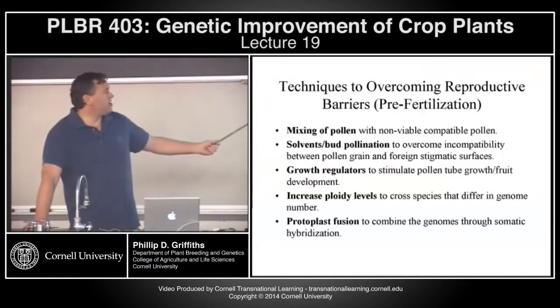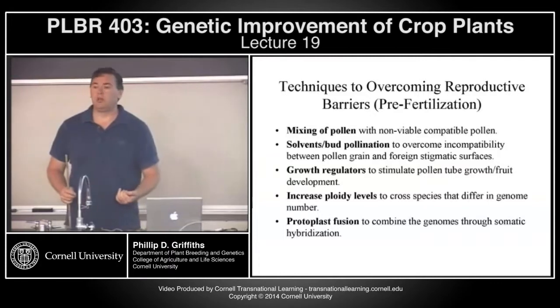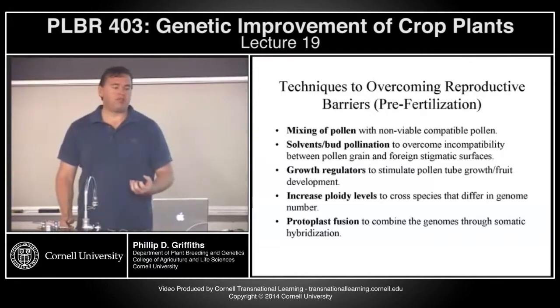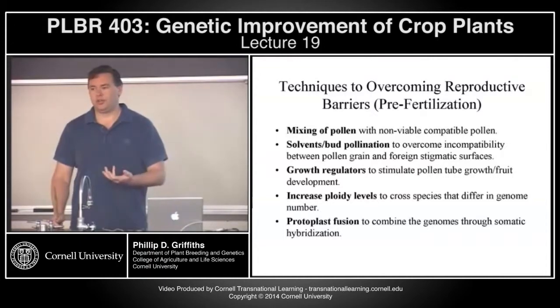Sometimes some growth regulators or hormones can help stimulate pollen growth or fruit development. And you might also find, if you're dealing with polyploid plants and trying to bring in traits from a related species, that you may actually have to increase the ploidy level of one of those plants to enable the cross. For instance, in the case of strawberry, which is an octoploid, if you take a wild strawberry which is likely a diploid, they won't cross directly. But it may be possible to increase the ploidy of the diploid to a tetraploid and then an octoploid. I'll talk about polyploid plants on Monday.